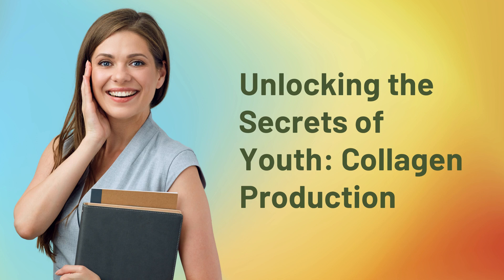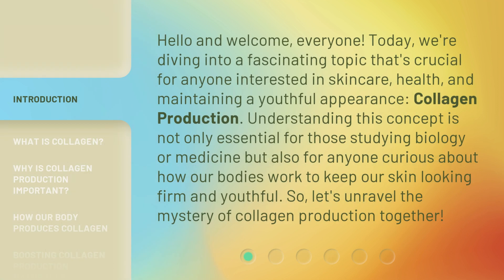Unlocking the Secrets of Youth: Collagen Production. Hello and welcome, everyone. Today, we're diving into a fascinating topic that's crucial for anyone interested in skin care, health, and maintaining a youthful appearance. Understanding this concept is not only essential for those studying biology or medicine, but also for anyone curious about how our bodies work to keep our skin looking firm and youthful. So, let's unravel the mystery of collagen production together.